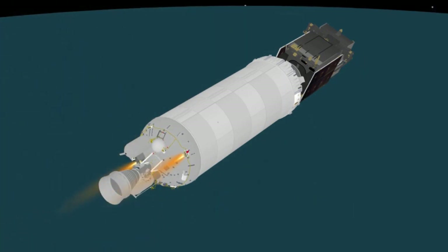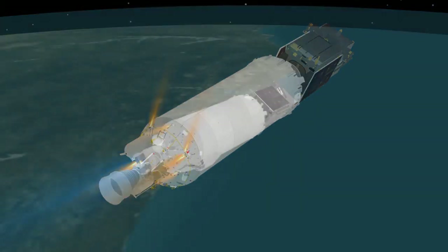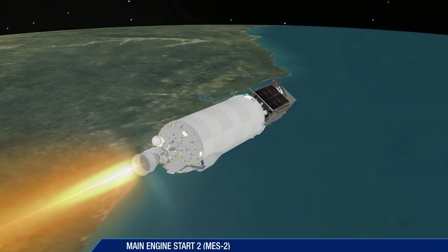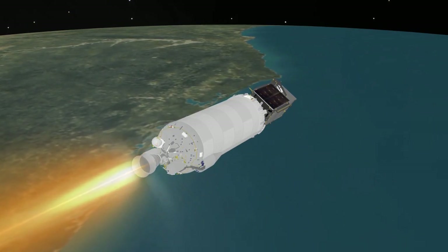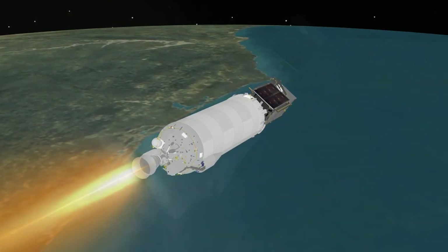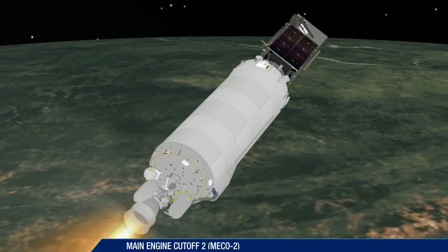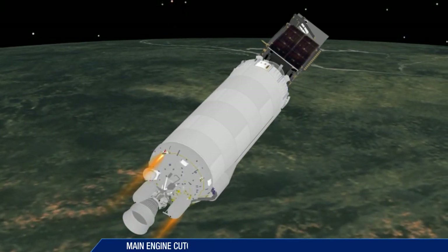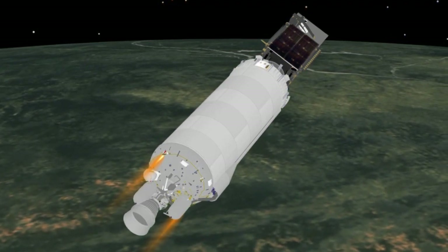The mission now enters a 10-minute coast phase. At nearly 25 minutes, the Centaur main engine is restarted. This burn will last just over three minutes. Following the second Centaur main engine cutoff at 28 minutes, 38 seconds, the mission enters a final 15-minute coast phase.